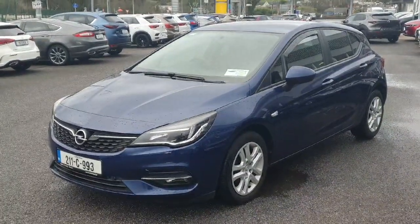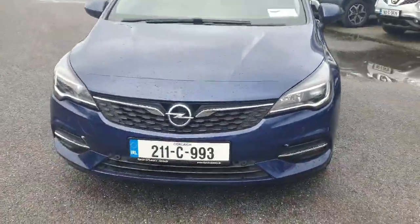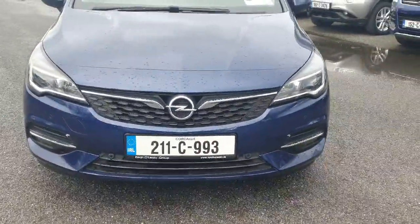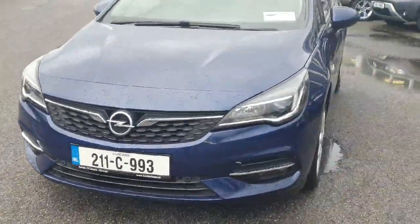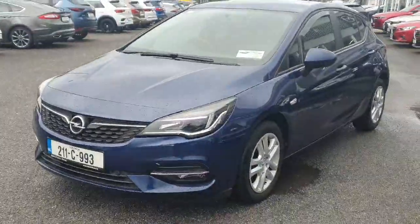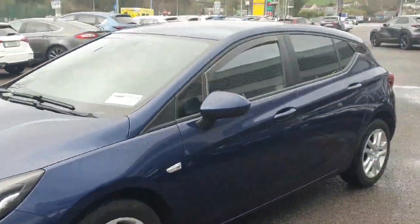Here we have our 2-1-1 Opel Astra petrol SE. This is a quick video just to walk around the car. Looking at the car from the front, there's a lovely chrome surround, LED lights, front parking sensors, and all color-coded moldings. The car is absolutely stunning in this metallic blue finish, with alloy wheels, color-coded mirrors, and door handles.